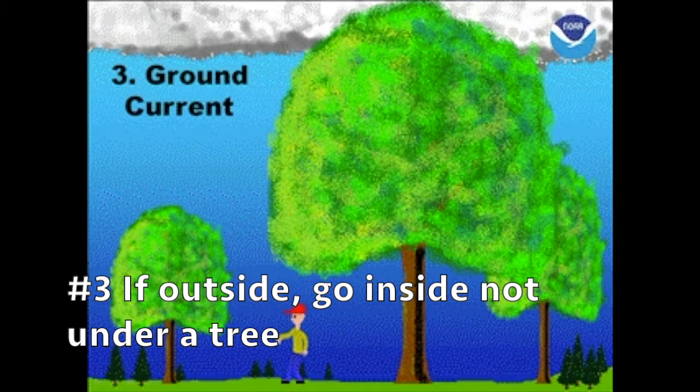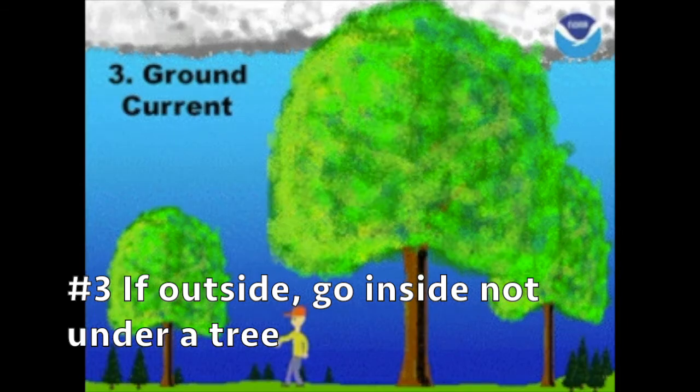Number three, if you're caught outside, you should definitely go inside the nearest building or vehicle, but if you're outside with no other shelter, do not go and hide under a tree.